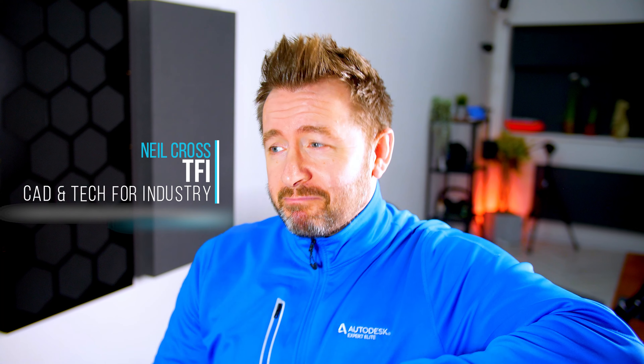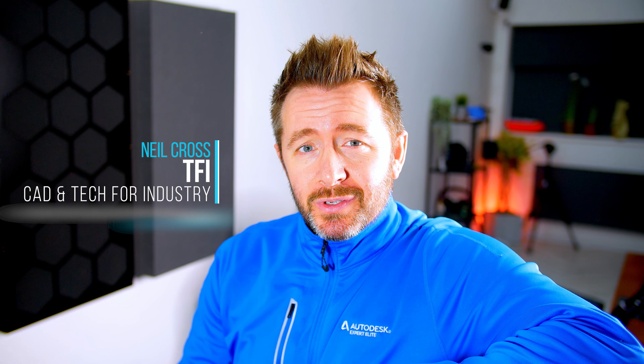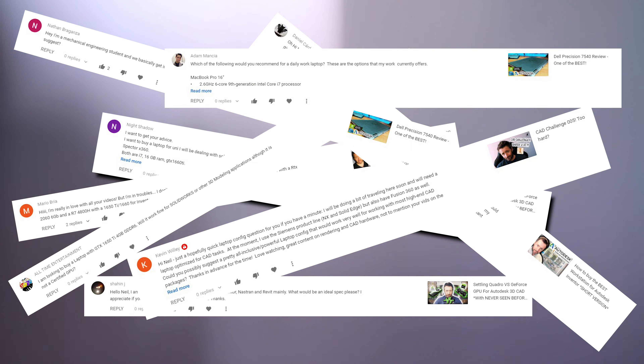Having done what I've done on the channel over the last seven years with workstations, hardware advice, the Autodesk University class and all that, I get asked a lot. This is kind of a 'dear everyone who's ever asked the question': what laptop should I buy for work? I get asked that so many times.